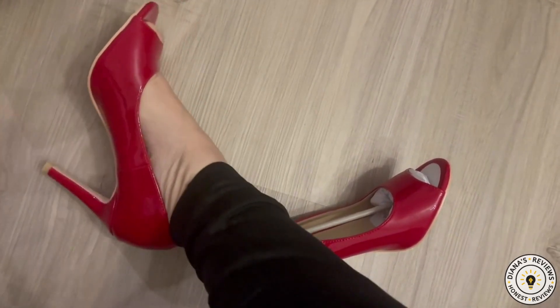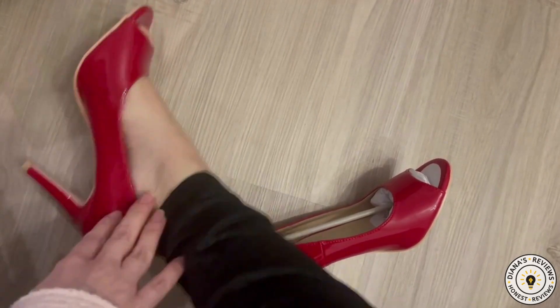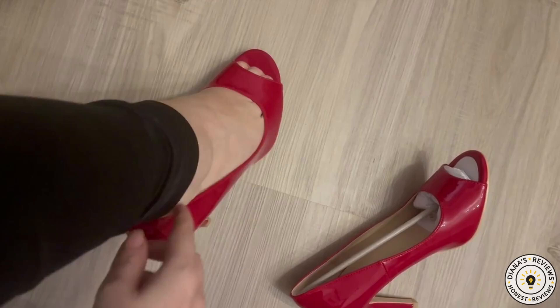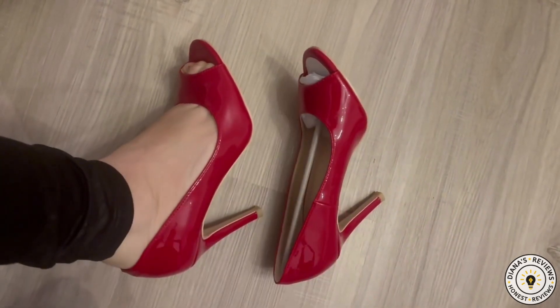But they look lovely — I love this shade of red, it is a beautiful cherry color. It will match a lot of my dresses: black dresses, white, tan, red dresses. I hope that this review was helpful, and I will see you next time. Bye!